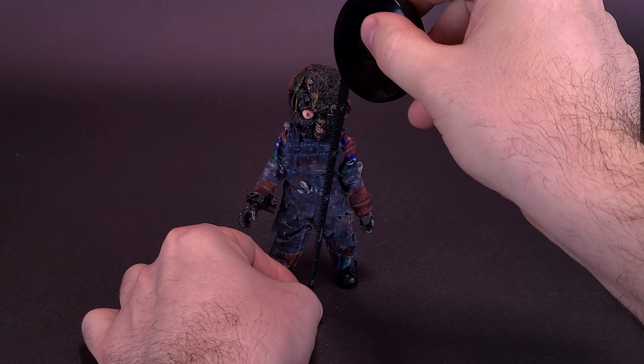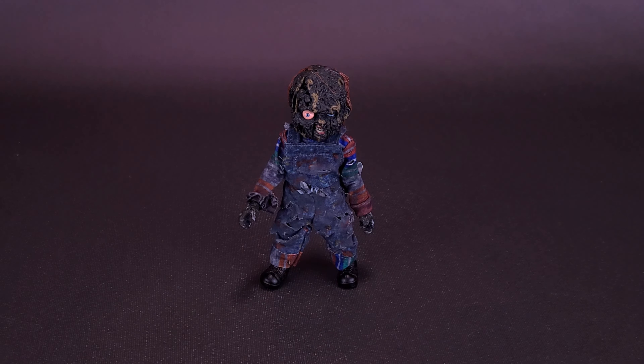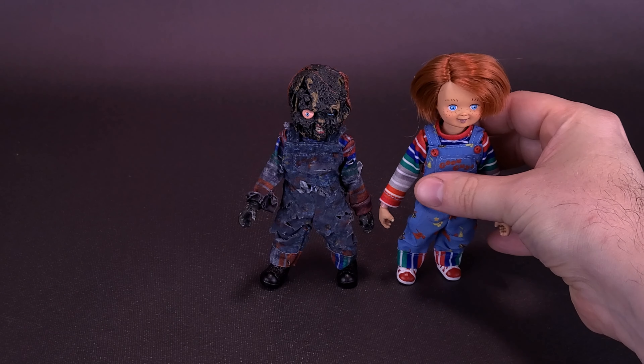The only thing I could really offer up for advice is to mark down below the 'notify when stocked,' so at least you can be emailed when this guy gets back in stock. Charred Chucky stands about four and a half inches in height, or the figure is going to be about ten and a half centimeters tall.